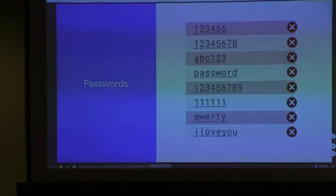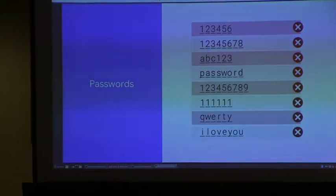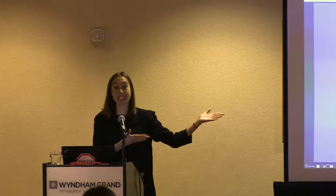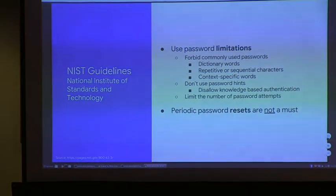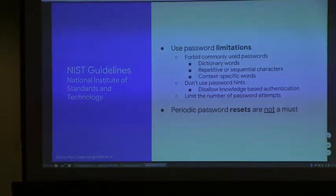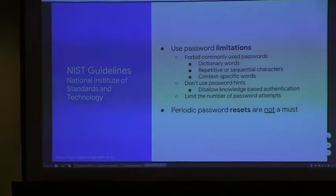First: safer login. Can you recognize your password here? Believe it or not, these are the top twenty most used passwords in 2017. Obviously, these are not safe passwords, so don't use them. I recommend — and not just me, but the National Institute of Standards and Technology — really great guidelines for creating good passwords, and also for website owners to ensure their users are creating good passwords to access their site.